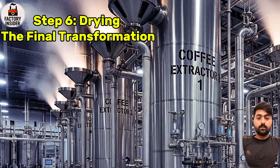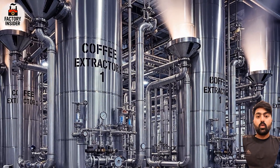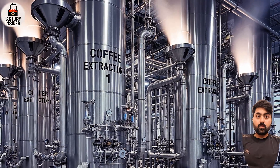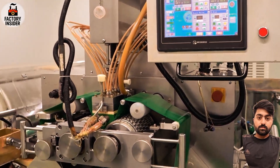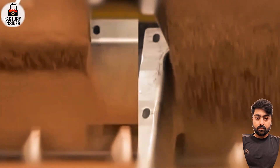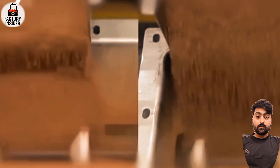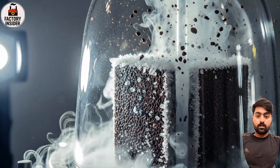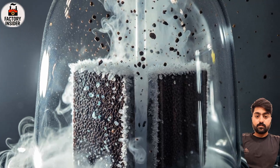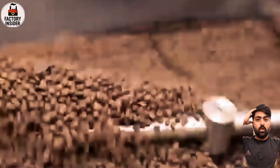Step six: drying — the final transformation. Now comes one of the most futuristic parts of the process: turning liquid coffee into solid granules. Nescafé uses two main methods. First, spray drying — the coffee concentrate is sprayed from the top of a tall chamber, and as it falls, hot air evaporates the moisture mid-air, leaving dry, fine coffee powder at the bottom. Second, freeze drying — the concentrate is frozen at ultra-low temperatures, then placed in a vacuum where the ice sublimates, turning to vapor and leaving behind crunchy, flavorful coffee granules. Freeze drying retains more aroma and is used for premium blends like Nescafé Gold.